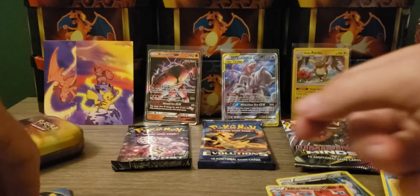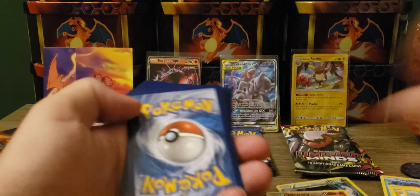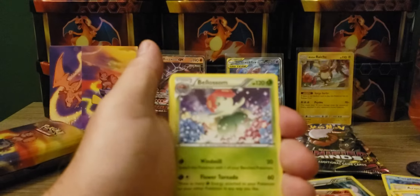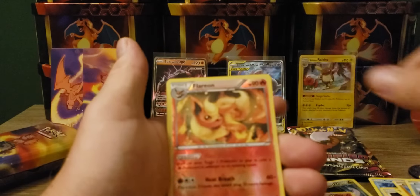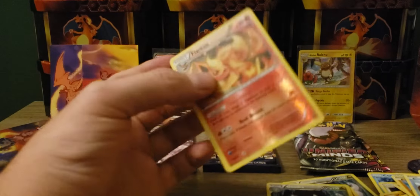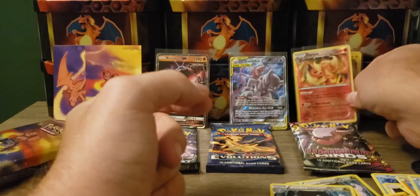Maybe we can get a hit out of the Unified Minds pack - that'd be nice. One more Ancient Origins. We got a white coat card. Porygon Two, Energy, Blossom, Paras, Whirlipede, Routs, Magikarp, Colette, Reverse Flareon, and another Goodra. I do like this Flareon though - I think I have the holographic one of that also.